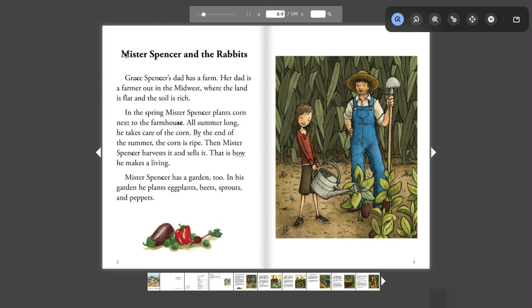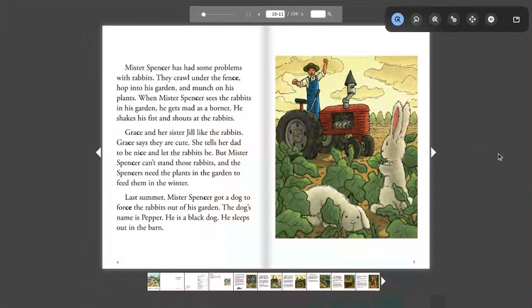All right, I'm going to turn the page — pause the video if you need more time to read. Turning the page again — remember, pause if you need any more time.